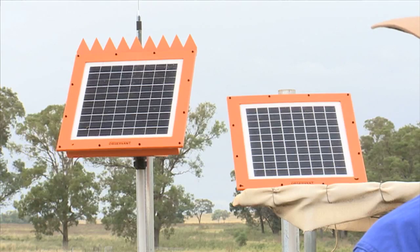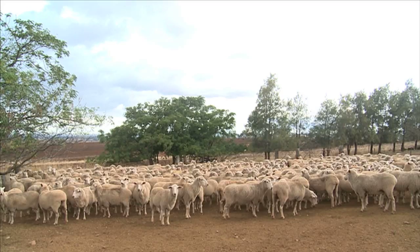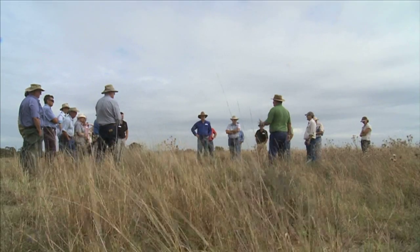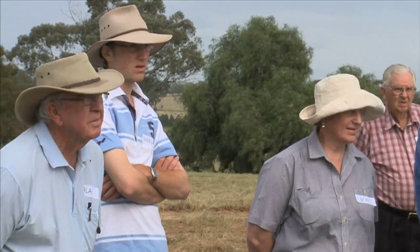Today these producers have covered a lot of ground — seen how technology can be adopted and heard how one sheep producer has improved the productivity, profitability and sustainability of his sheep business. If today's attendance and information is anything to go by, it would seem phase two of Making More From Sheep is off to a great start.